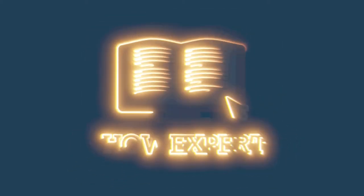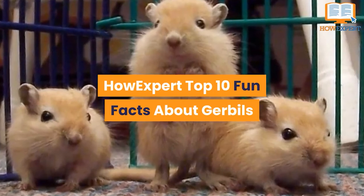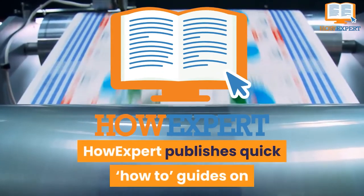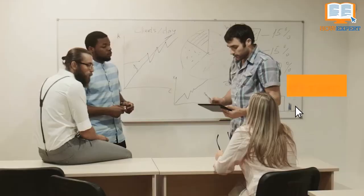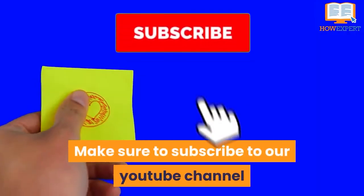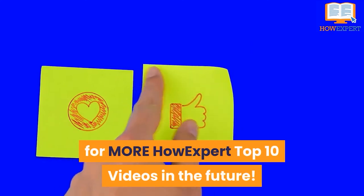HowExpert Top 10 Fun Facts About Gerbils. HowExpert publishes quick how-to guides on all topics from A to Z by everyday experts. Visit HowExpert.com to learn more. Make sure to subscribe to our YouTube channel for more HowExpert Top 10 videos in the future.